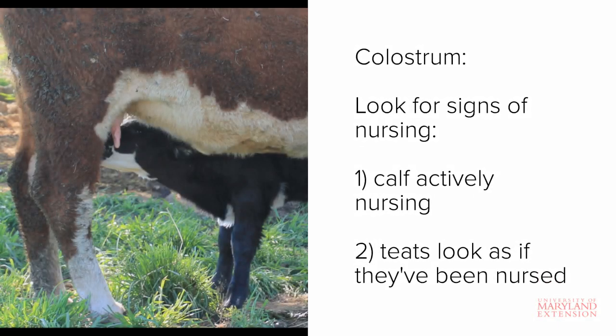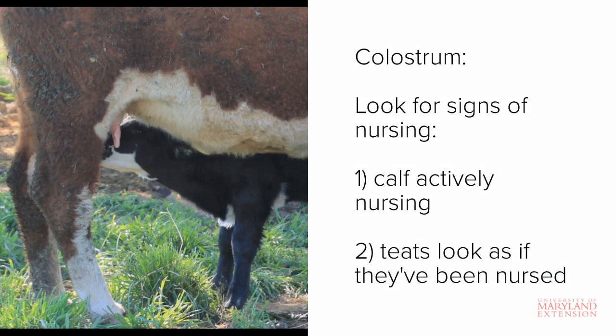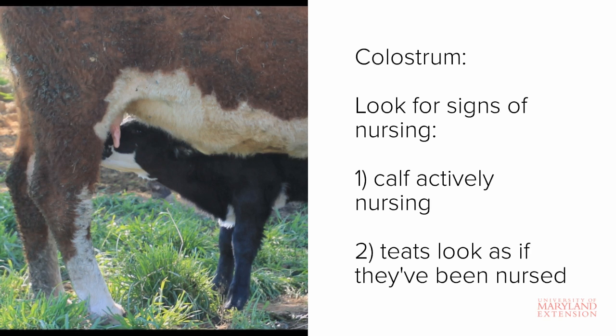In most situations where calving is unassisted and a cow and calf are both healthy, calves should be able to get up and successfully nurse the cow on their own to consume colostrum within the 12-hour window. In cases when you do not witness calving, it's still important to ensure that the calf has indeed received its colostrum.